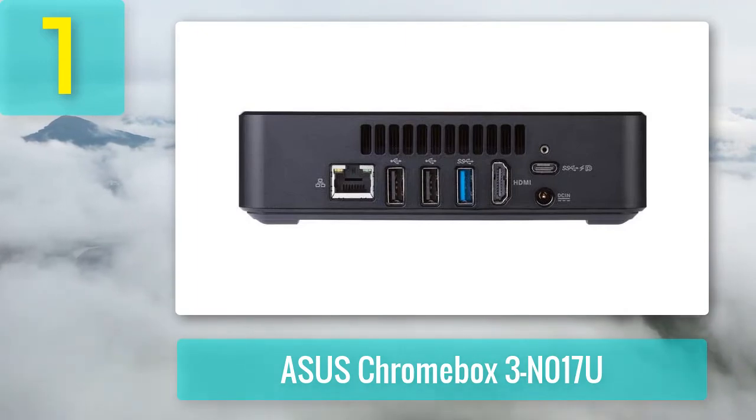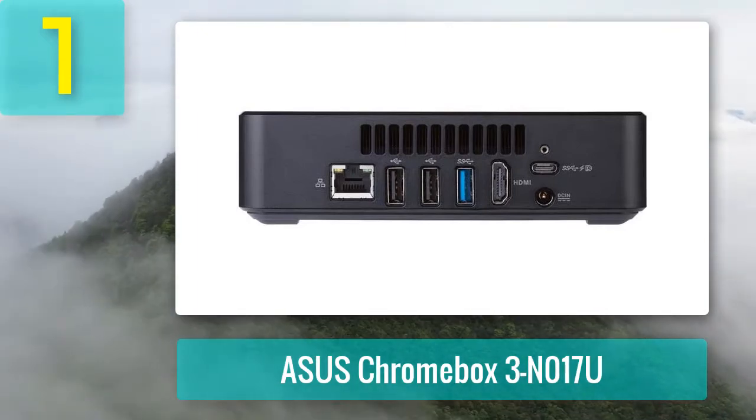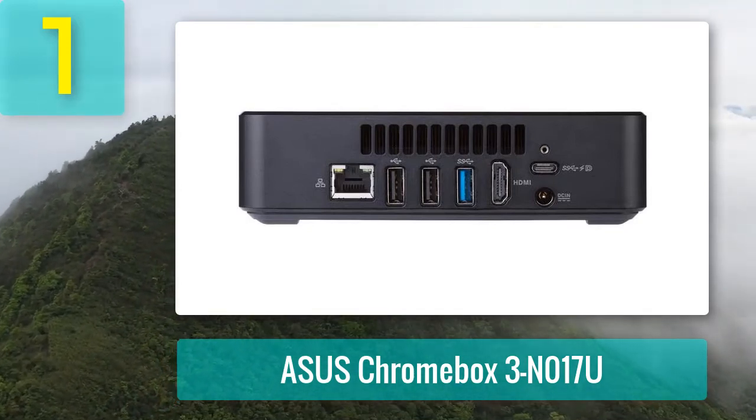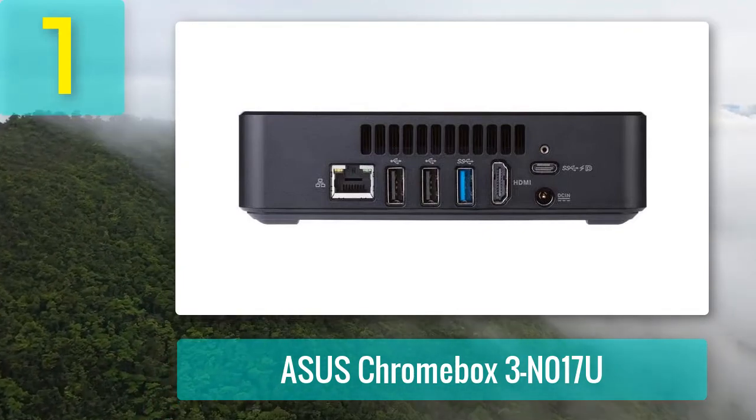You can also upgrade the memory and storage if you don't mind opening up the box — there is a free SO-DIMM slot. You can replace the M.2 SATA SSD with, say, a 128 GB or more storage option. The latter requires you to have Google's Chromebook Recovery Tool USB stick handy, as you will need to reinstall Chrome OS on the new hard drive.